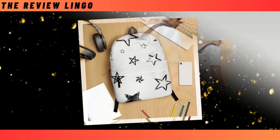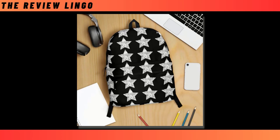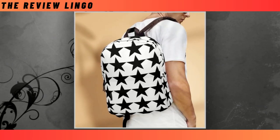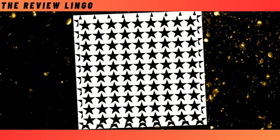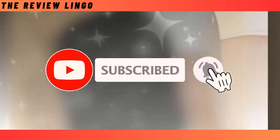Hello friends, hope you all are well. Today we will show you Blackstar Backpack — we are going to show some types of Blackstar Backpack today. Backpack is a very important product, which makes our daily work easier. Backpack is necessary for almost all professional people. We hope you will watch the video till the end. Subscribe the channel and share the video.